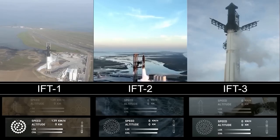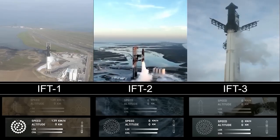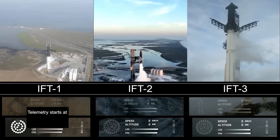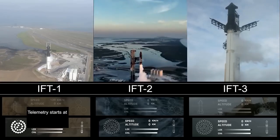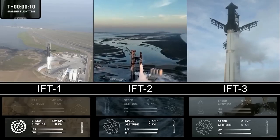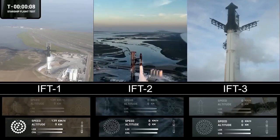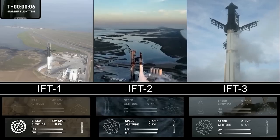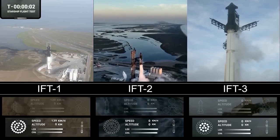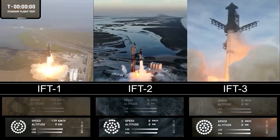Flight Director Ty Huntington telling the team we are go for launch, so 20 seconds to go, let's listen in. T-minus 10, 9, 8, 7, 6, 5, 4, 3, 2, 1, go!